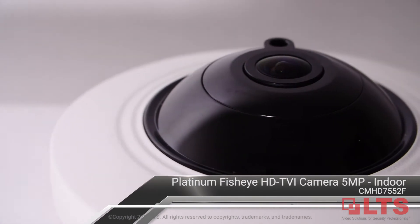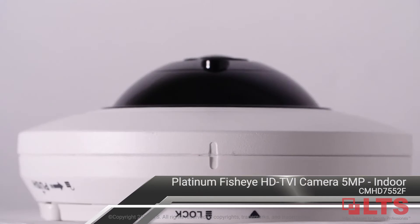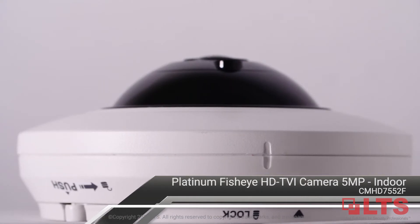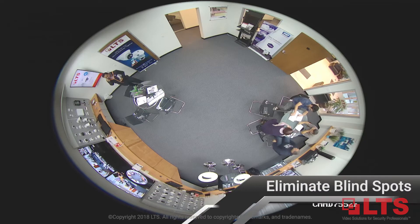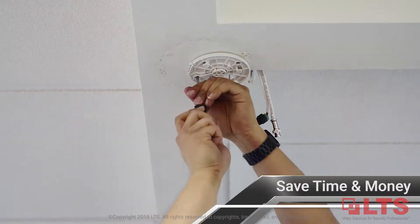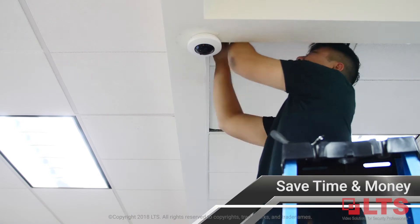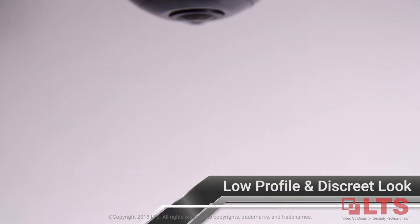Introducing LTS's latest development in its first Platinum Matrix IR 2.0 Fisheye HD TVI camera with 5 megapixel resolution. Eliminate blind spots of traditional surveillance cameras and minimize installation of multiple cameras to capture every angle. Save time on labor and reduce costs by leveraging existing coax analog cable infrastructures.